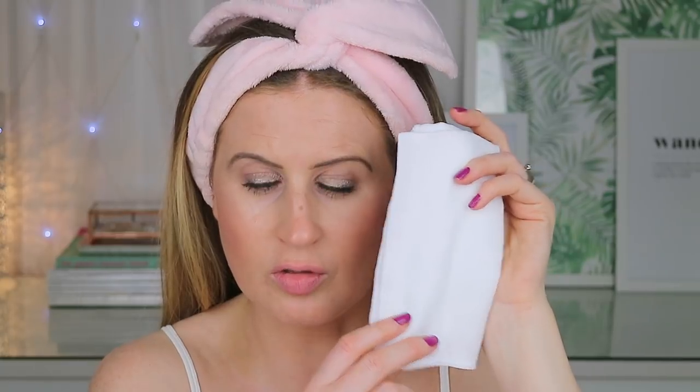This rich formulation effectively removes makeup and gently cleanses, revealing naturally healthy-looking skin. Sand and Sky don't actually do a hot cloth cleanser, so I can't compare it to that, but this is a wonderful dupe for the Liz Earle one, especially the original version. I'm really excited to try this one because it has pink clay in it — it's something a little bit different. Inside it looks exactly like the original version, the only difference being the coral packaging and, as I mentioned, you get a muslin cloth as well.